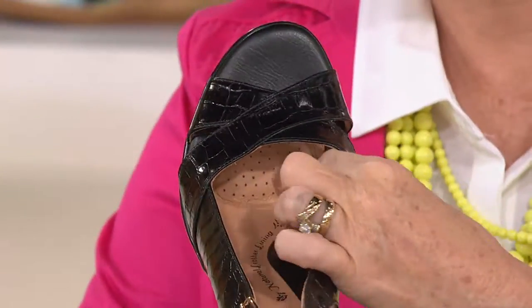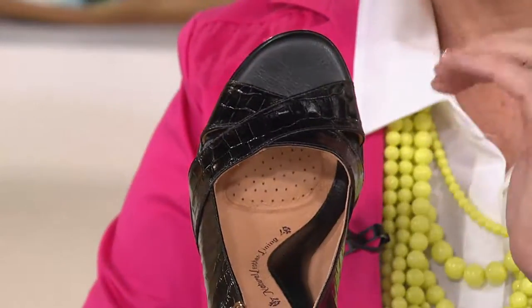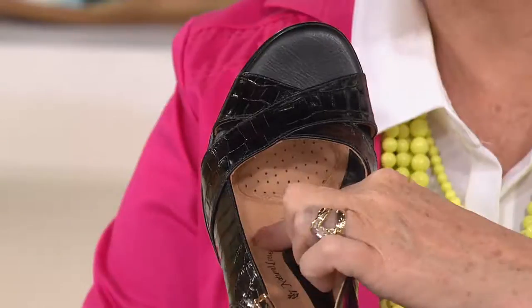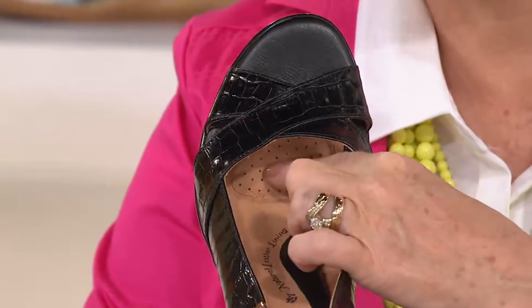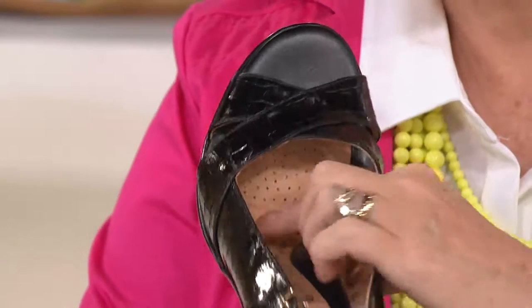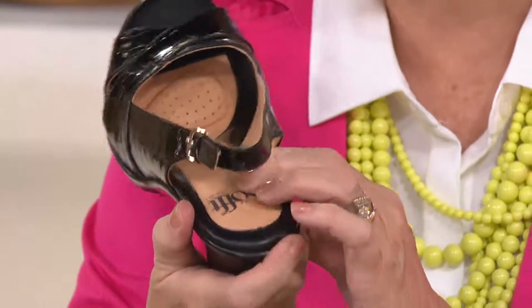That is a pillow for the ball of your foot, and you might be wearing this most likely without any hose or stockings. Notice that the beautiful leather sole — so this is all leather — is perforated, so it's going to help your foot breathe. That is a squishy, wonderful pillow. But the rest of it is completely padded.